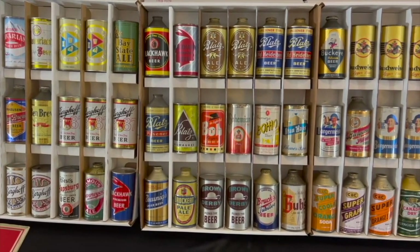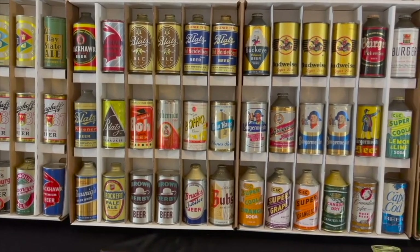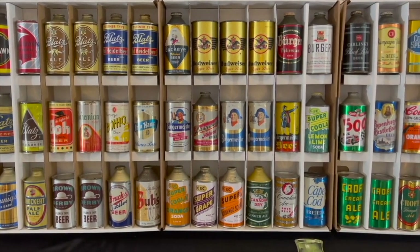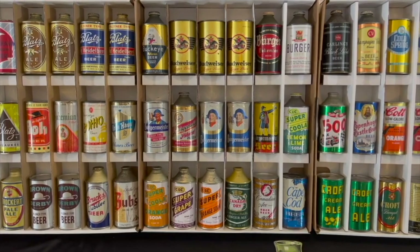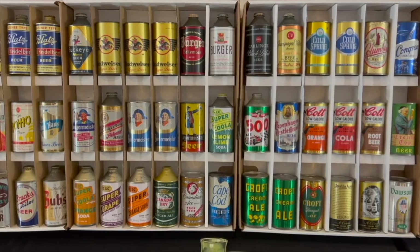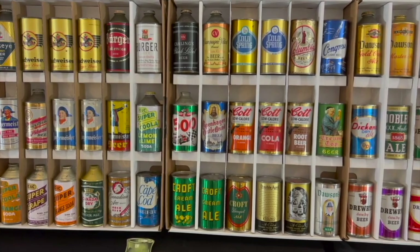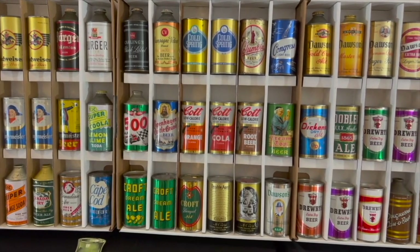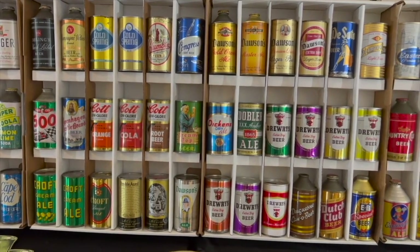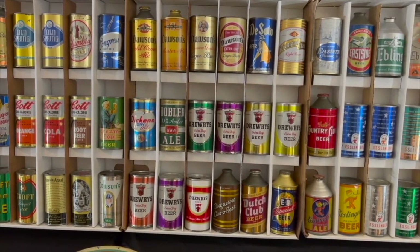You've seen in our descriptions comments like 'this can looks better in person than it does under the photography studio lighting.' This video was taken with bright photography light at 1080p, so depending on the size of your monitor, it should show you the cans more like they would look under normal viewing circumstances. You may want to take a look at this video, go to morianauctions.com and look at some of the still photos and compare them, especially as is the case with metallic cans.